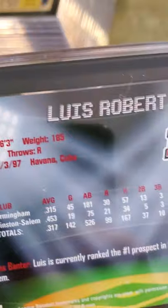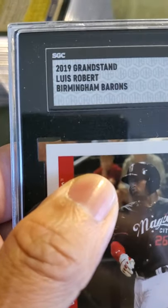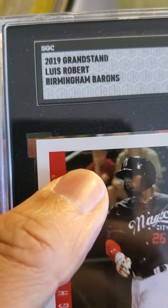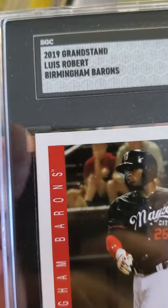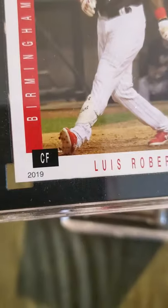And this is a Luis Robert — it's a Grandstand 2019 Grandstand Luis Robert Birmingham Barons. I went to the Birmingham Barons website and bought a couple of these packs, and it received a 9. It looks pretty good to me, maybe slightly off-center top to bottom, but it's a 9.